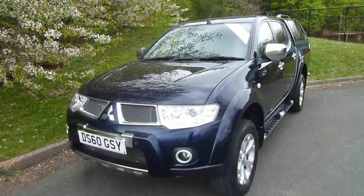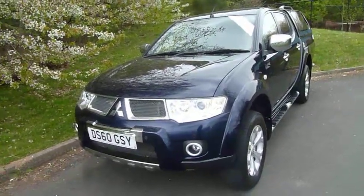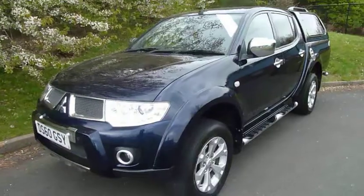Hi and welcome to JTU's Mitsubishi here at Telford. Just going to take you around this Mitsubishi L200. This is a Barbarian automatic, so top spec.